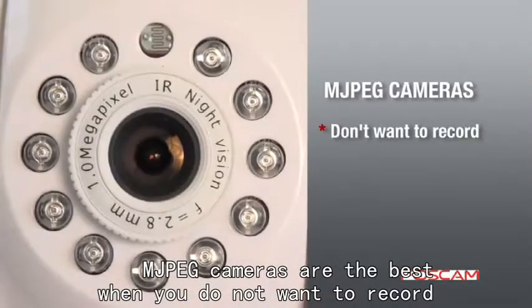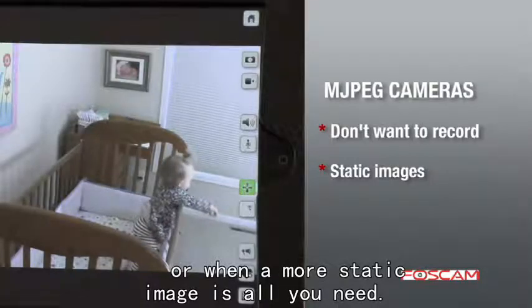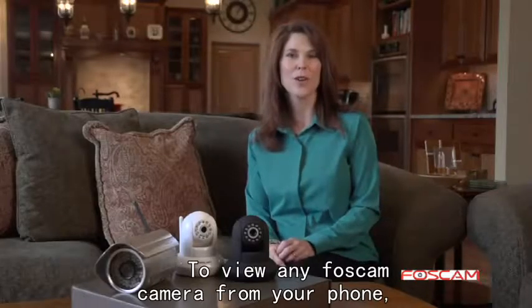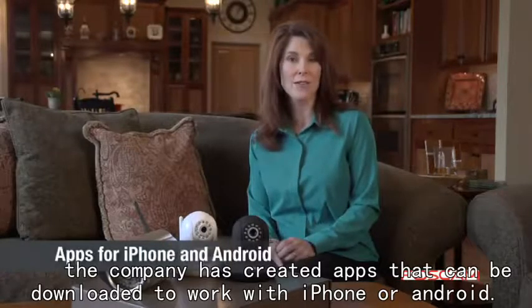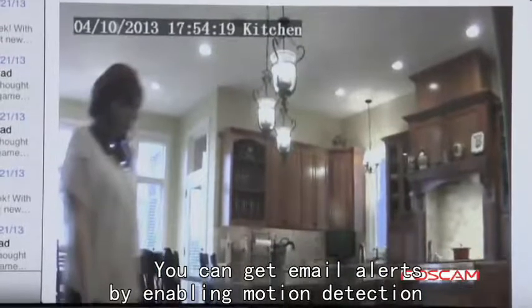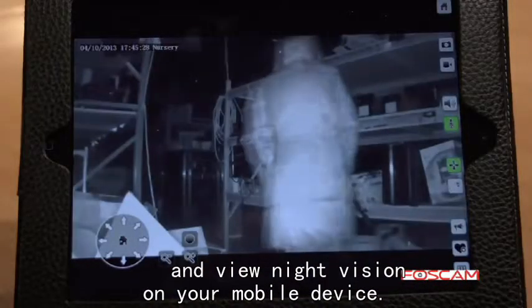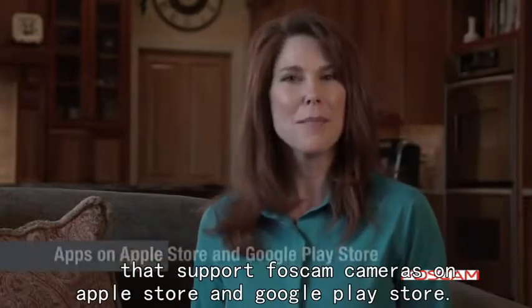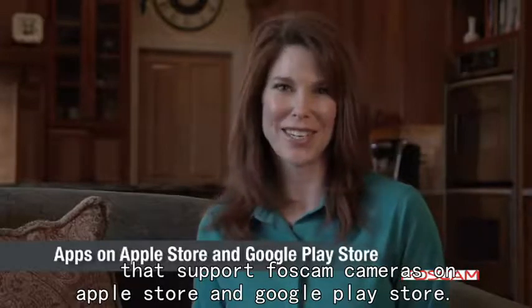MJPEG cameras are best when you don't want to record or when a more static image is all you need. To view any BossCam camera from your phone, the company has created apps that can be downloaded to work with the iPhone or Android. You can get email alerts by enabling motion detection and view night vision on your mobile device. There are also several third-party apps that support BossCam cameras on both the Apple Store and Google Play Store.